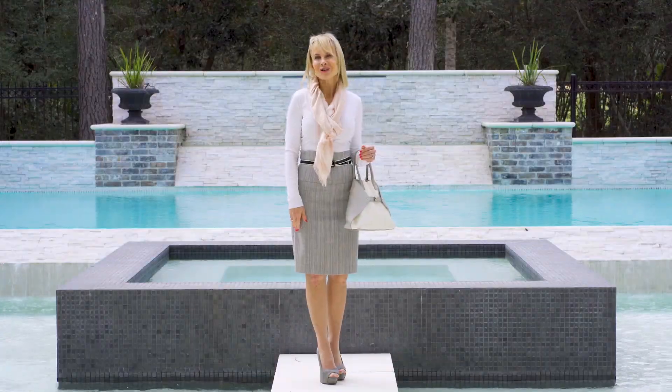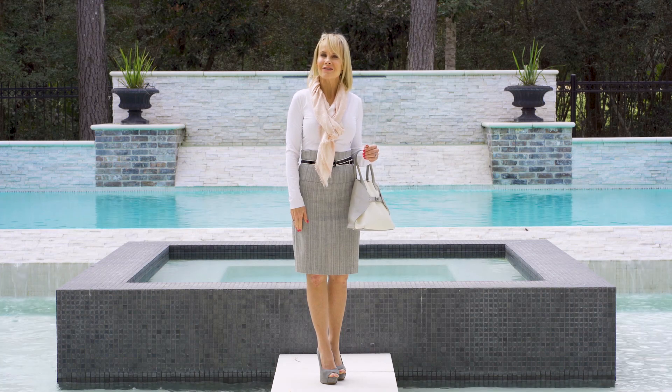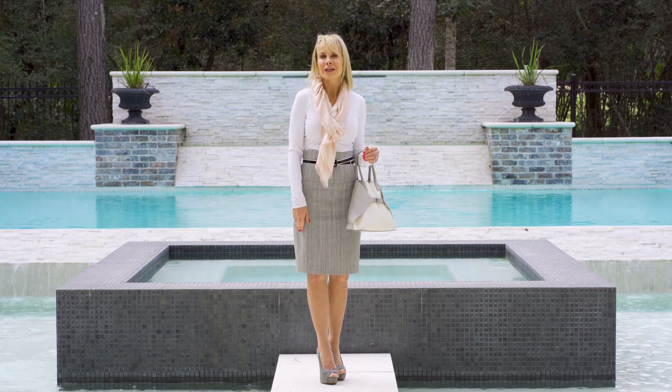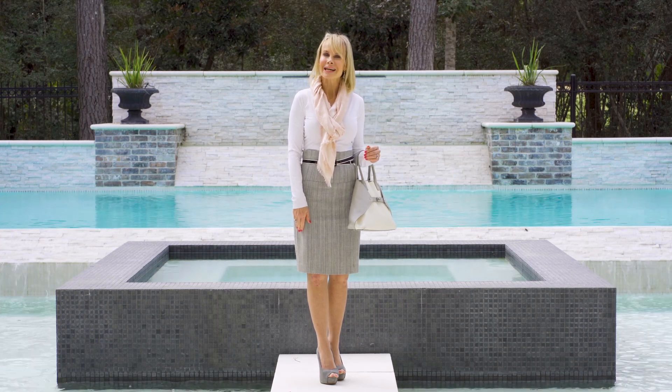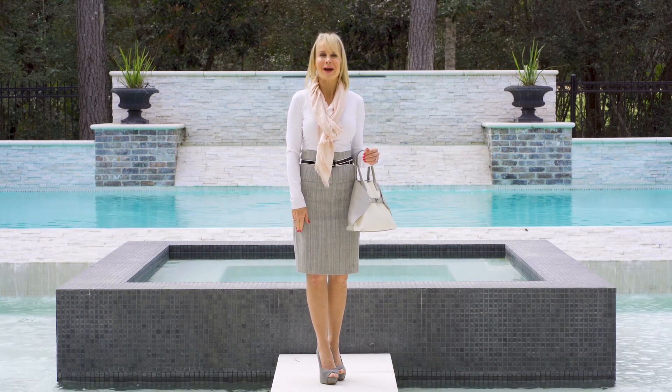Thank you so much for joining me today at 227 South Fazio Court. I loved walking through this amazing contemporary home with you. Join me next time when we take a look at another one of Mike Cedar's fabulous listings. Thanks!